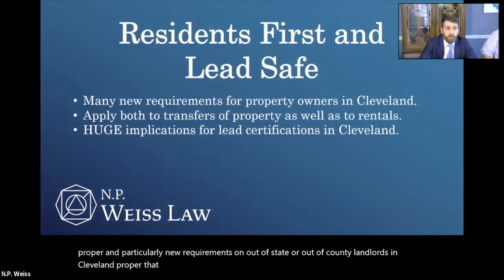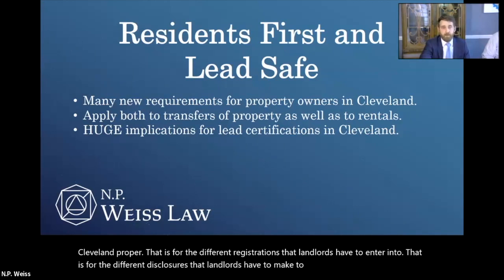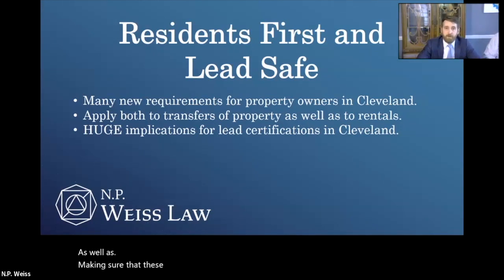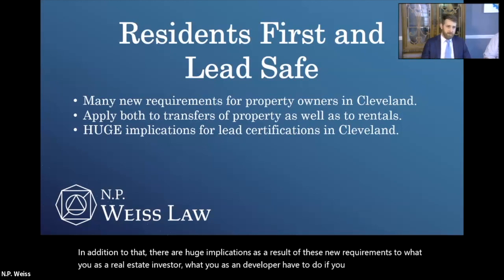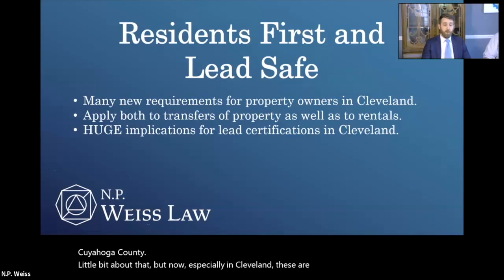That is for the different registrations that landlords have to enter into, for the different disclosures that landlords have to make to both buy and sell property, as well as making sure that these properties are clear before those transfers can be made. In addition, there are huge implications for what you as a real estate investor or developer have to do if you have a property built before January of 1978. And we already had existing lead requirements in Cuyahoga County, which Zach is going to talk about, but now especially in Cleveland these are all the more important.